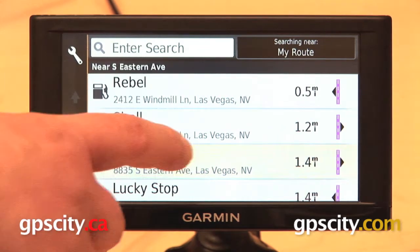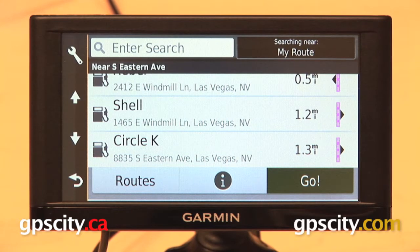You can select any one of these and then you have three options. Routes is going to show you different ways to get there, I is going to give you more information like the address and phone number, and if you hit go you can add that onto your route or start a new route to get there.